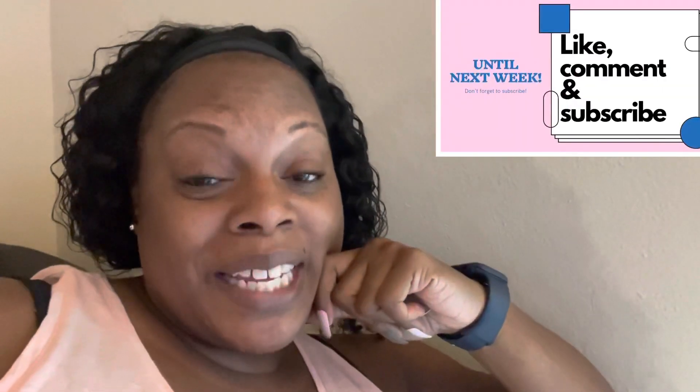Those are my top three deals from Walgreens, Walmart, and CVS for this week. So get out there and do these deals. Until the next time, don't forget to like, comment, share, and subscribe to my channel. And don't forget to follow me over on Instagram. Peace out.